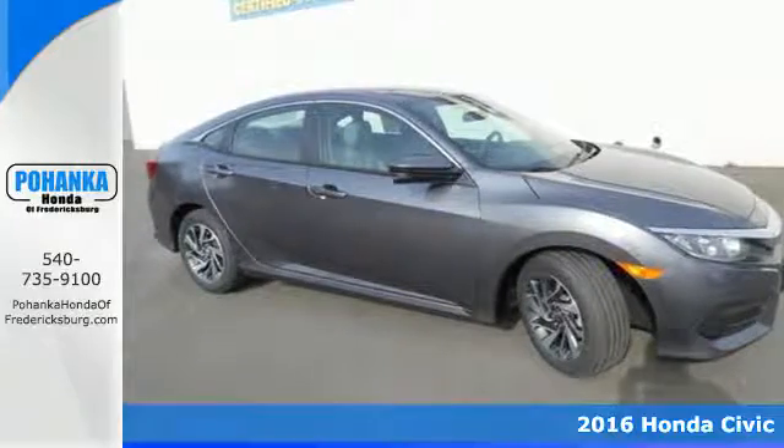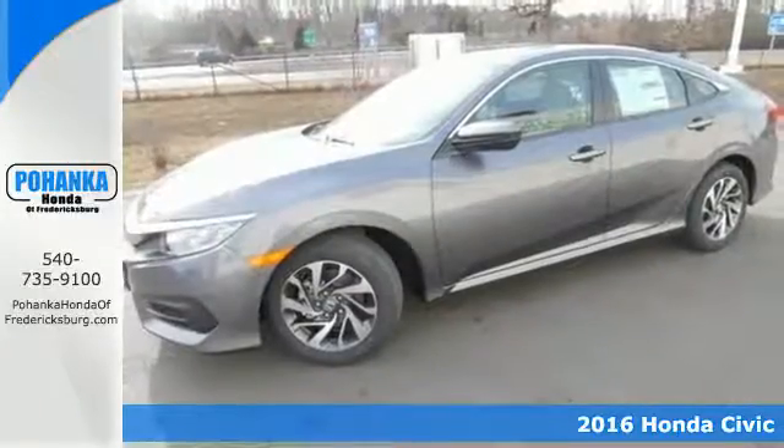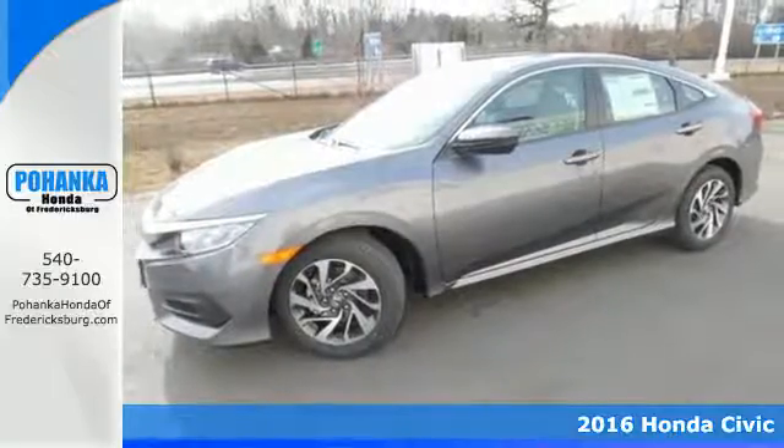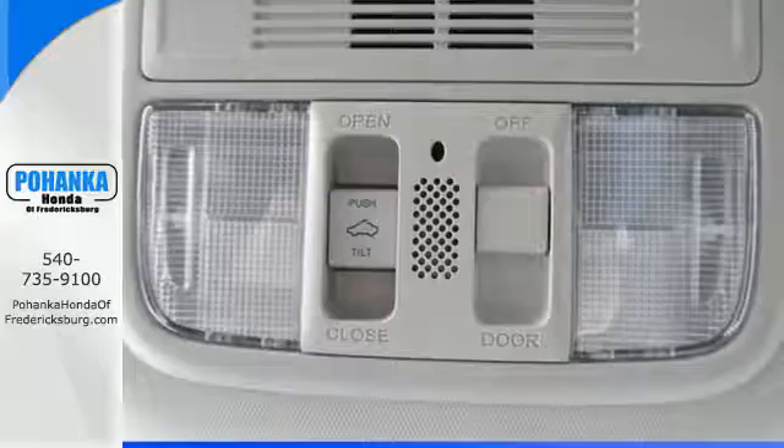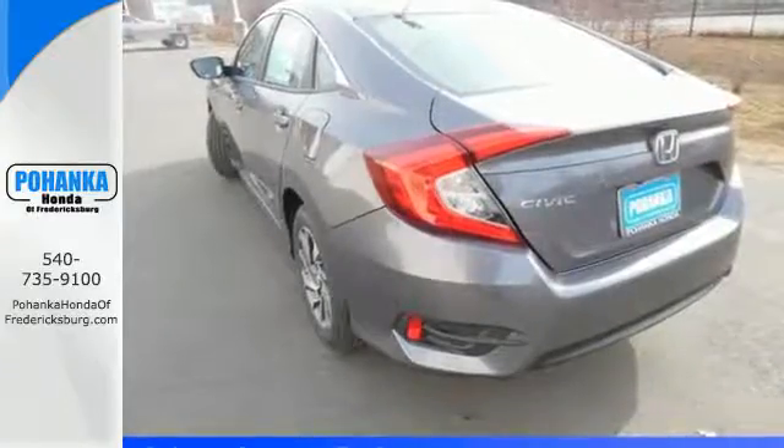It's a 2016 Honda Civic with an energetic and unmistakable exterior. This thoughtfully designed Civic never plays catch up, continuing to push the boundaries of automotive engineering.